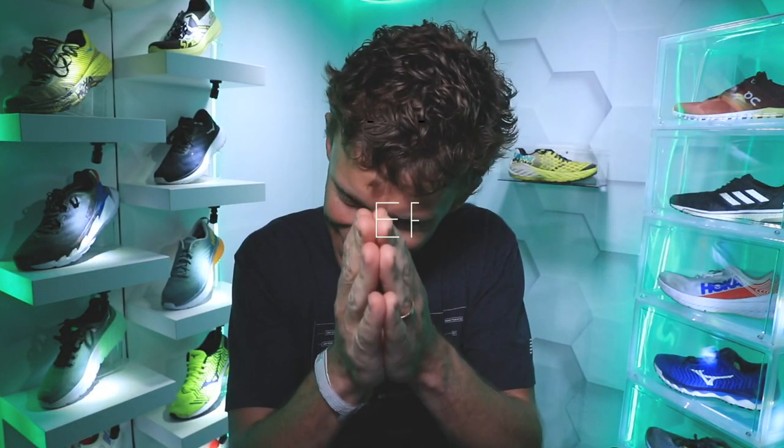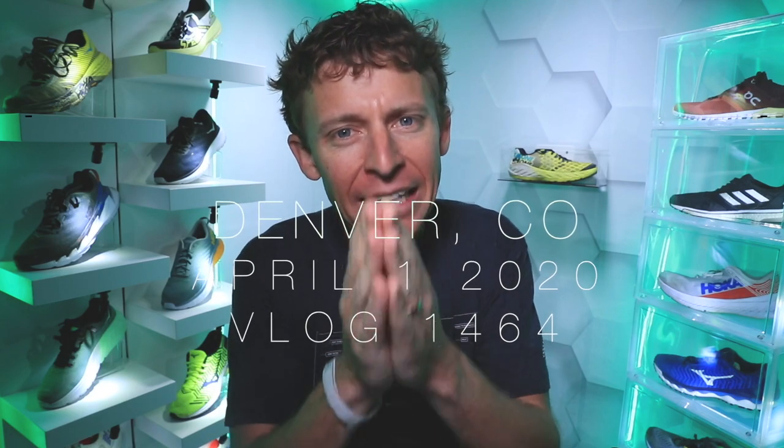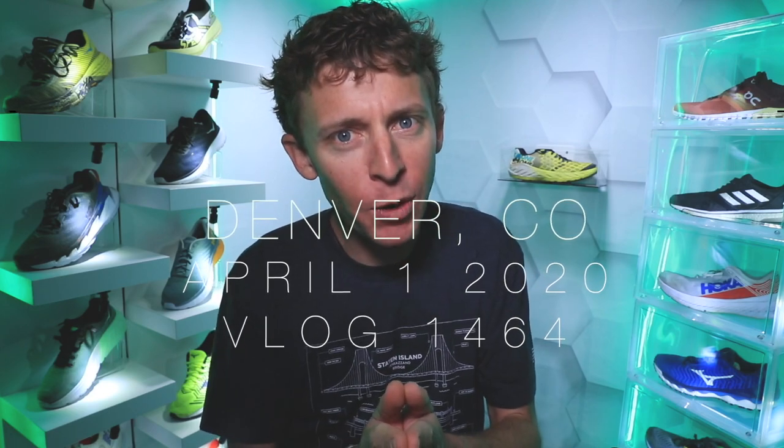That first quarter of 2020 is in the books — what a quarter it was. I'm actually excited, it's April. March was just so crazy and now we're starting the second quarter. I'm optimistic. I know we're going to be going through some very difficult times around the world in April. Let's hope May is better, and June even better than May. Good riddance to the first quarter of 2020.